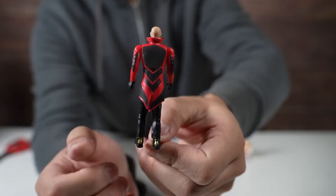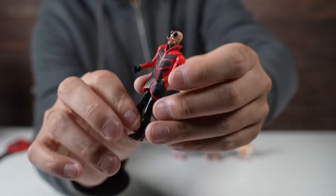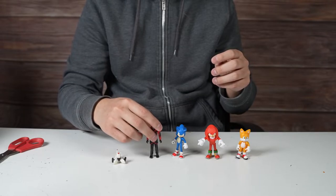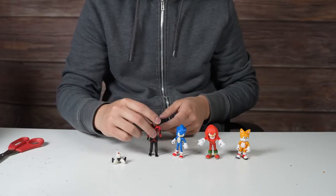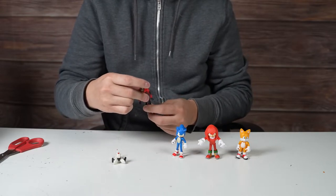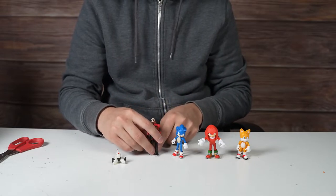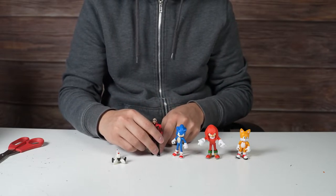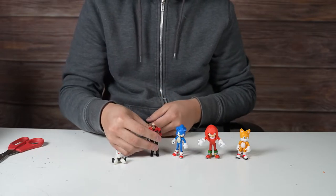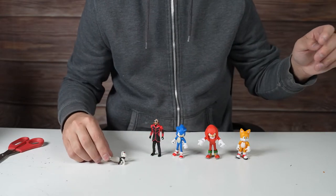Alright, we got Sonic to stand! Dr. Robotnik, cleverly played by Jim Carrey — great casting, great acting. I think it's just about finding the balance; maybe the arms are extended too much. The legs, the balance — it's too hard. Oh, there we go, we got it!